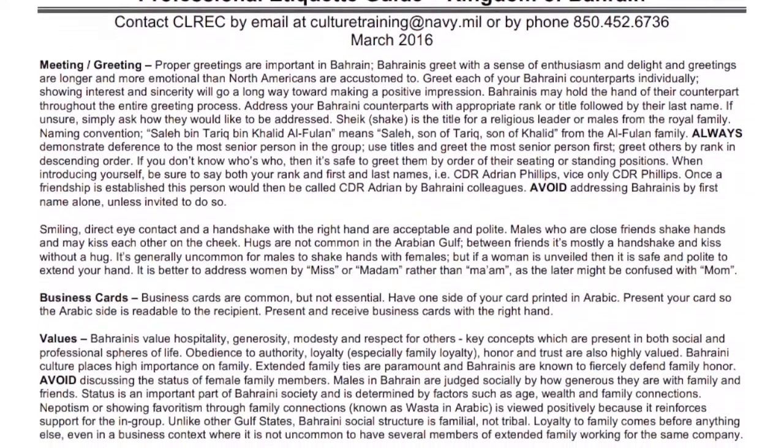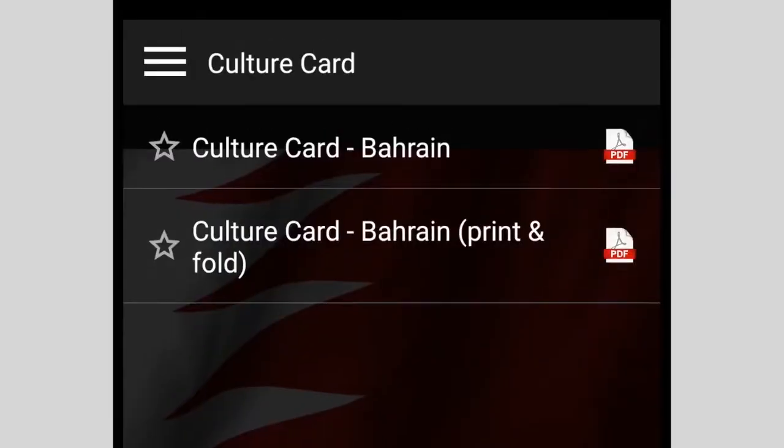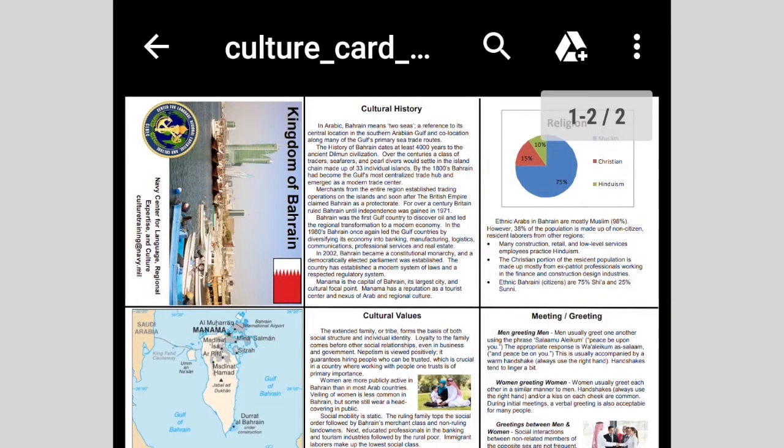The etiquette guide teaches you the significance of common nonverbal gestures. You can even print culture cards right from the app to provide a quick reference tool.